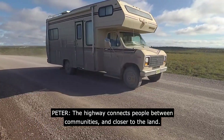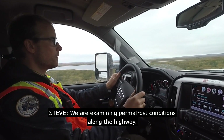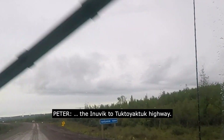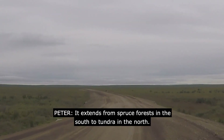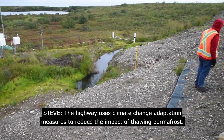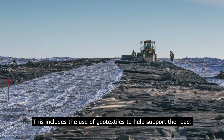The highway connects people between communities and closer to the land. We are examining permafrost conditions along the Inuvik to Tuktoyaktuk Highway. It extends from spruce forests in the south to tundra in the north. The highway uses climate change adaptation measures to reduce the impact of thawing permafrost, including the use of geotextiles to help support the road.